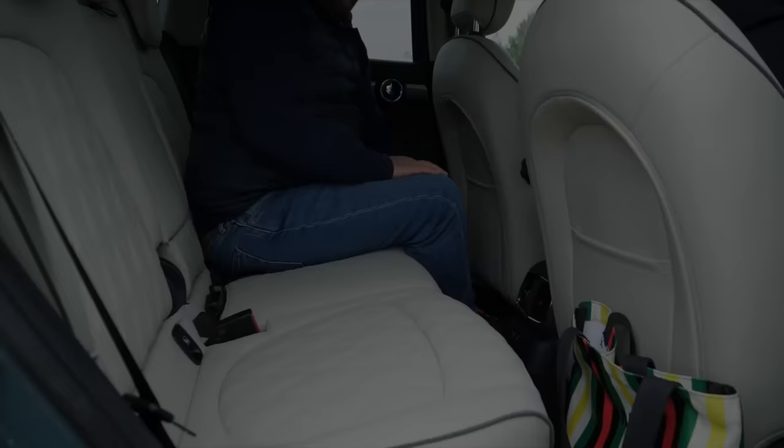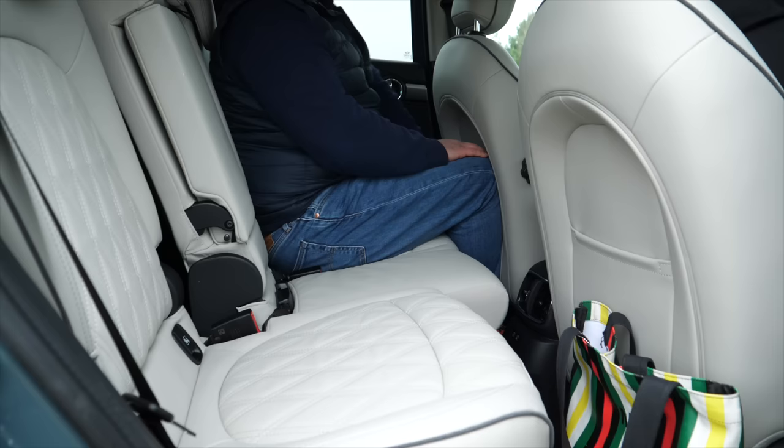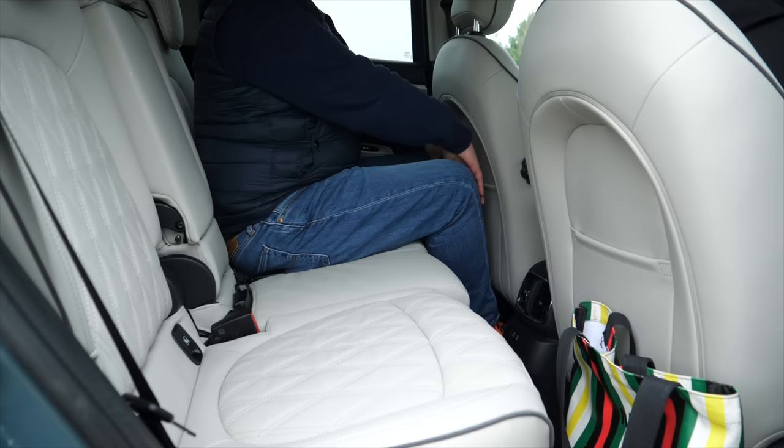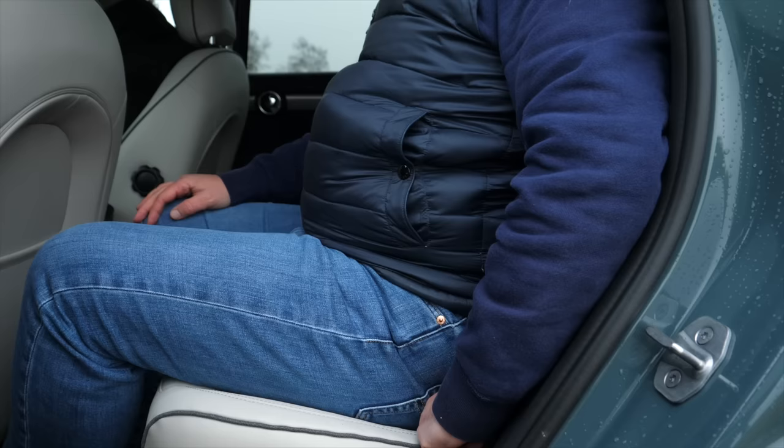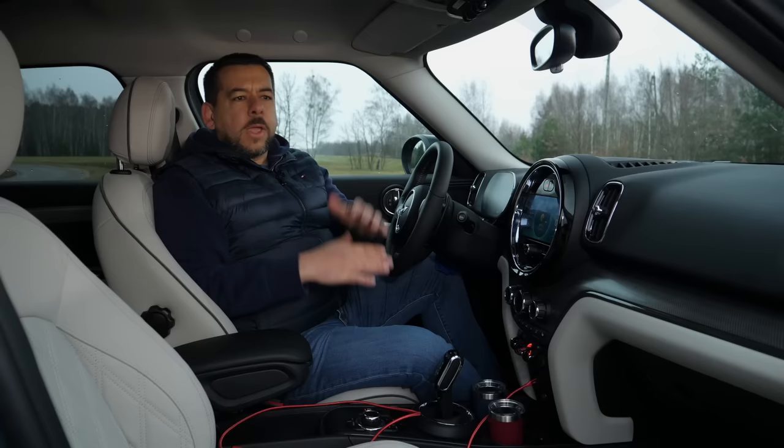The sliding rear seat's backrest splits 40/20/40 and it's comfortable enough to carry adults even with the seat slid halfway forward. When we were looking at the Defender 90 — which has the most impractical boot ever — I noticed the rear doors make more sense than I originally gave them credit for, especially when some gear is in the back seat and it's just easier to access from the side. The Mini cockpit is a modern interpretation of the classic.